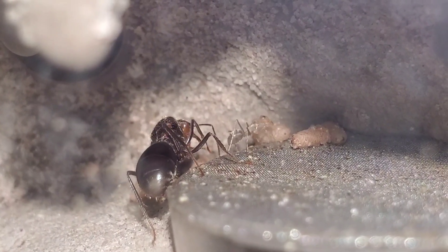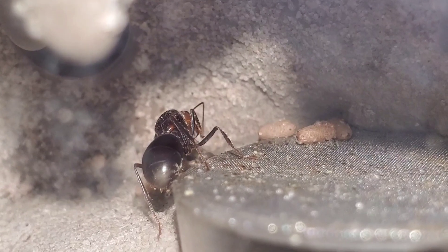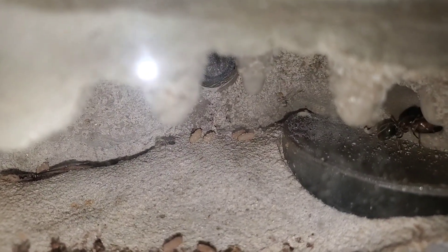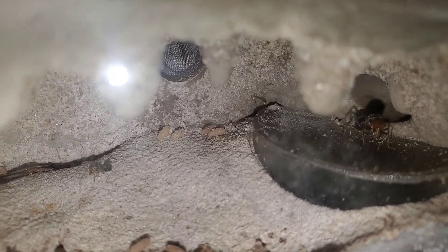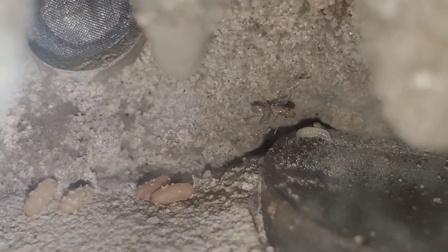I found this queen on April 1st when I decided to go for a walk at sunset. As soon as I walked down my driveway I noticed her on the sidewalk right in front of my house. I did not find any more queens that night, but the next day I went up into the hills by my house and dug up 7 more Myrmecocystus queens, but none of them were mendax.